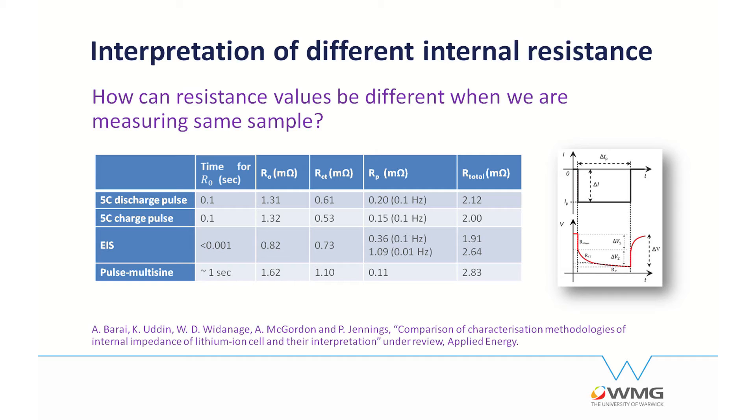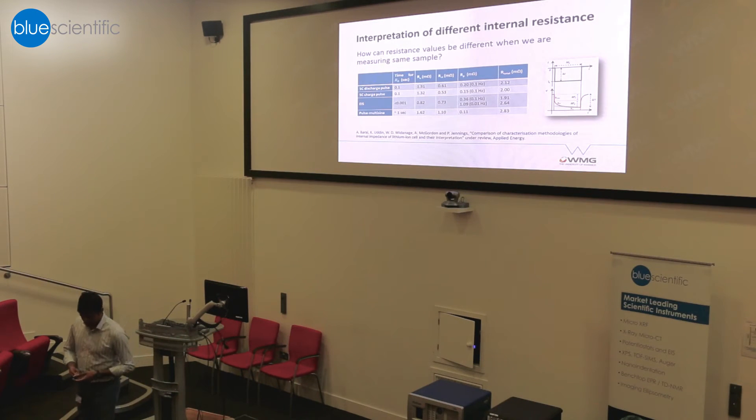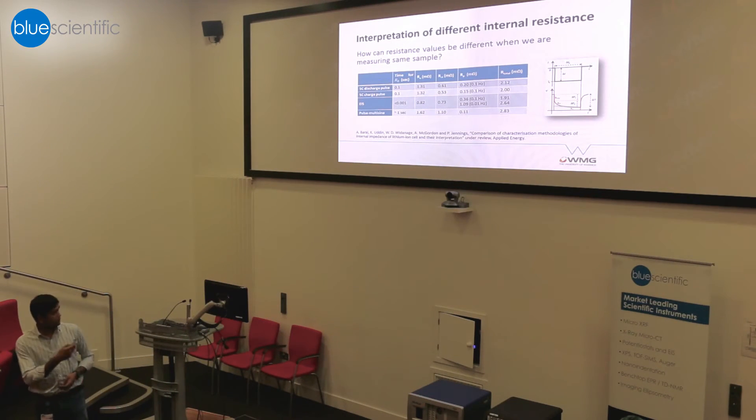At 10 milli-Hz, the impedance is much higher. We also measured impedance using a multi-sine pulse approach at 10 milli-Hz and found almost similar impedance. The small variation between the pulse methods and EIS may be down to measurement accuracy, but you are essentially measuring the same thing. We submitted a paper based on these results and it is currently under review.